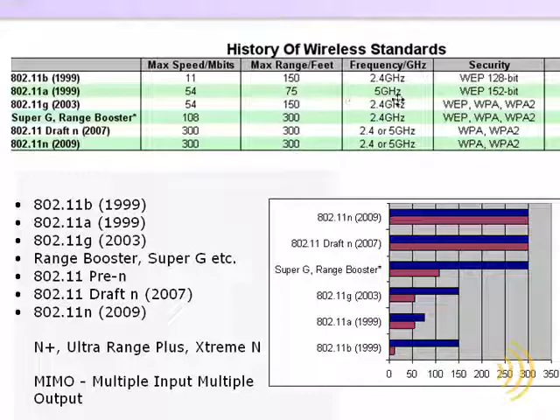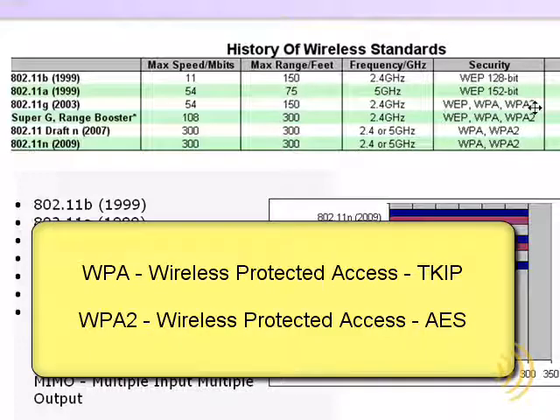Since it was on the 2.4 GHz frequency range, it was not compatible with 802.11a, but it was compatible with 802.11b. 802.11g also introduced two new, more secure wireless encryption methods called WPA and WPA2.